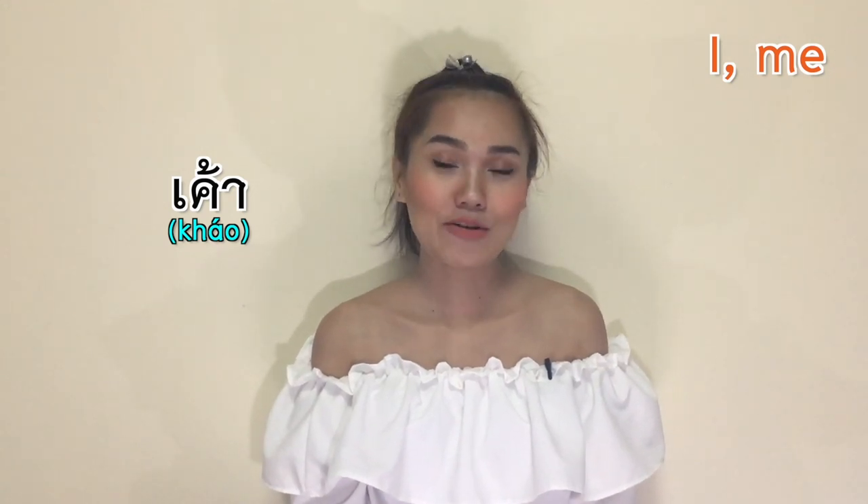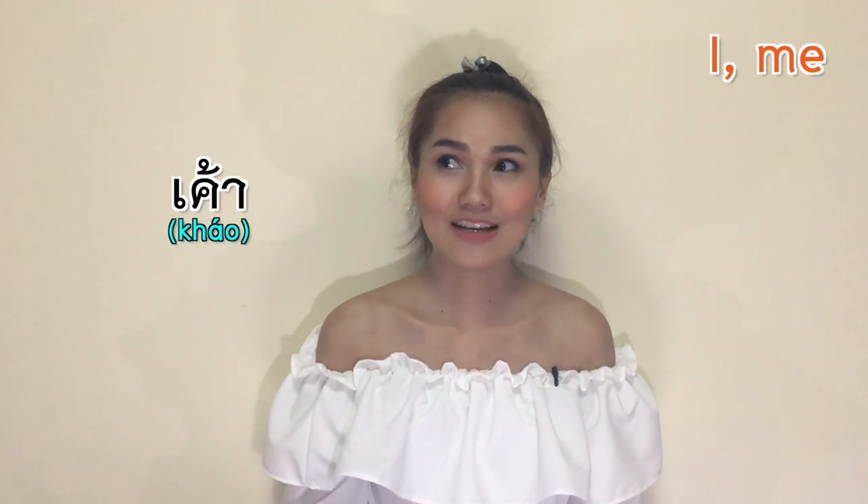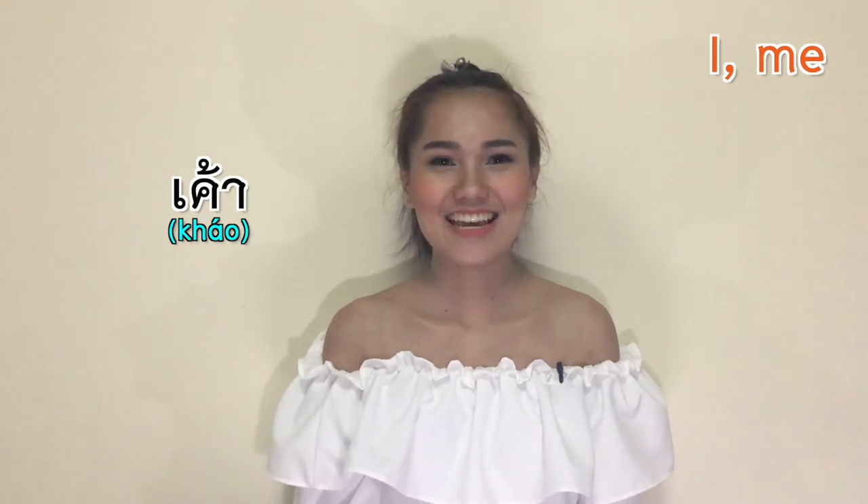หนู (Noo/Khao) is similar to rau but sounds cuter and softer. You will hear it from teenagers when they refer to themselves, especially while having a conversation with their boyfriend or girlfriend. If you want to impress your Thai girlfriend, try using noo instead of phom and see her reaction. Basically, noo is used to show that you are being nice to that person, as a sweet alternative to phom or chán.